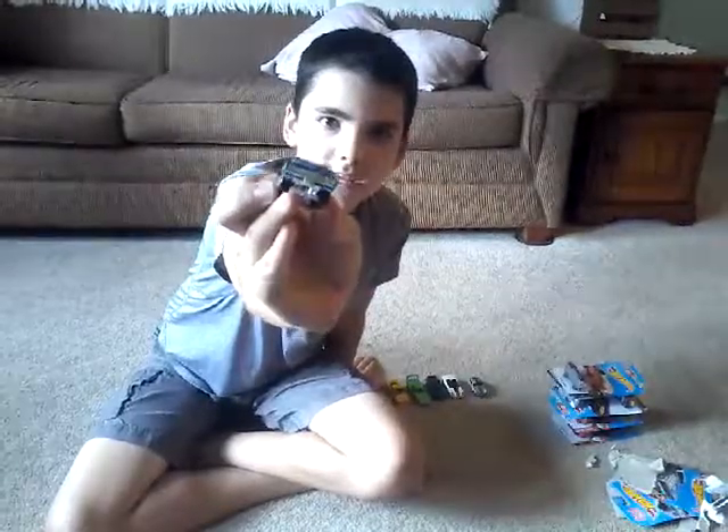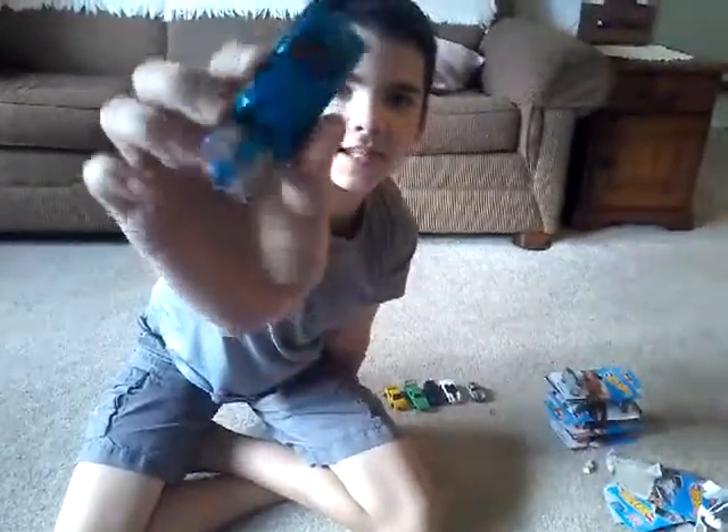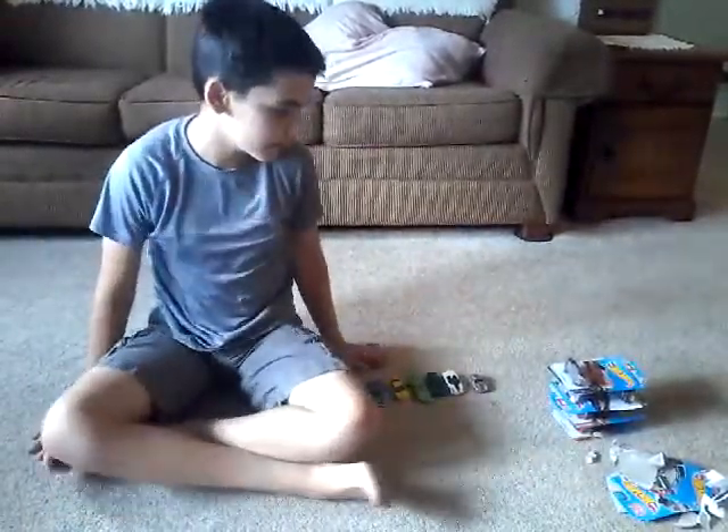Doesn't the rear end of the Cyclone look like the Torino I bought yesterday? Yes it does, but the front end doesn't. I think the body style took after the Torino.